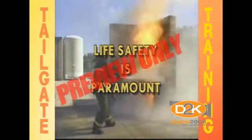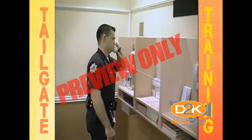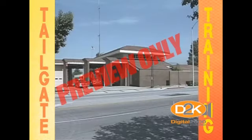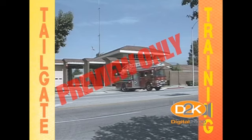Always remember that life safety is much more important than property. If you can't extinguish a fire safely, call the fire department and let them handle the situation. In the event of a small fire, call the fire department anyway, because small fires can quickly get out of hand and seconds count in the firefighting business.